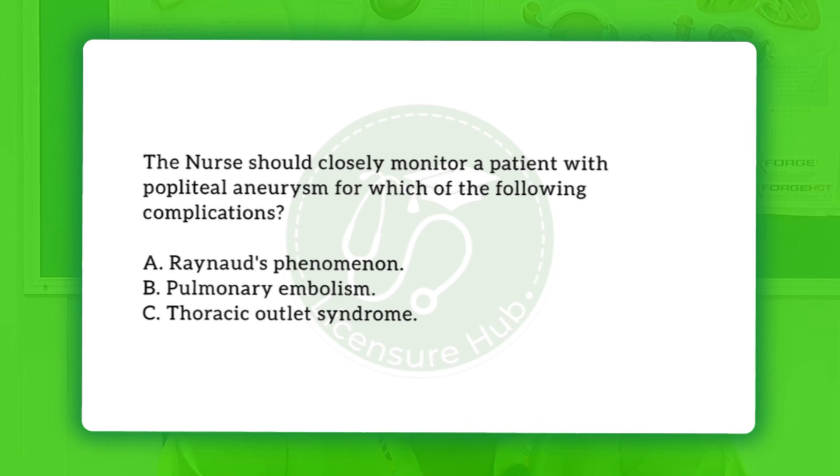Next question: the nurse should closely monitor a patient with popliteal aneurysm for which of the following complications? A) Raynaud's phenomenon, B) pulmonary embolism, and C) thoracic outlet syndrome. Let us break down the condition: the popliteal region is the space at the back of the knee, and the artery that runs through that region is called the popliteal artery.